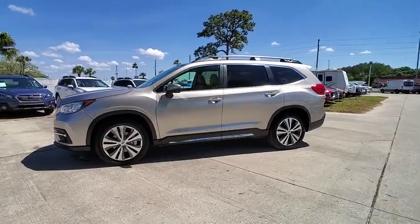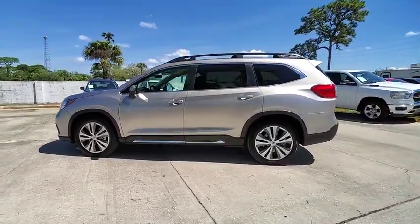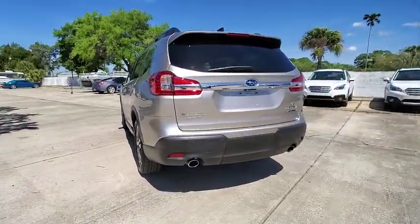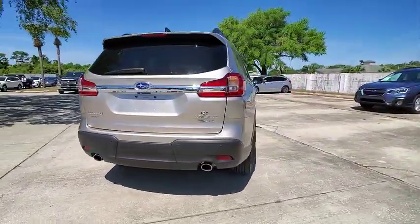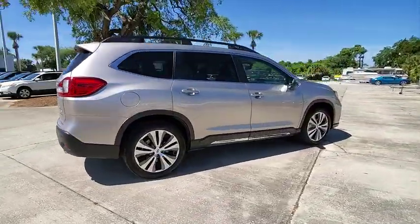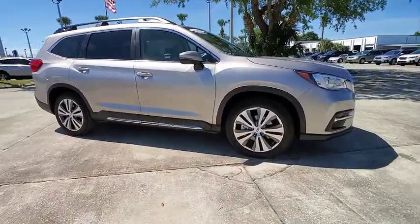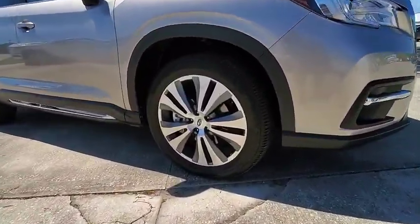Stop by and take a look at the 2019 Ascent. The Subaru Ascent is a breath of fresh air to families in need of more room. The reliability, safety, and practicality that Subaru has always been known for is now brought to you with third row seating and is priced below $40,000.